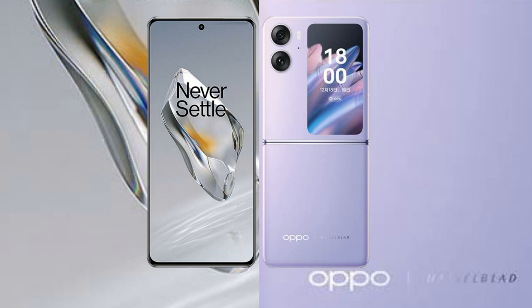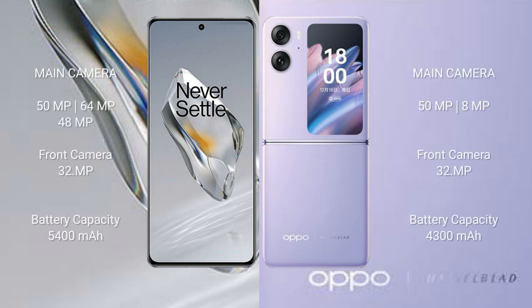The OnePlus 12 features a triple camera setup: 50MP plus 64MP plus 48MP, with a 32MP front camera. The OPPO Find N2 Flip features a dual camera setup: 50MP plus 8MP, with a 32MP front camera.